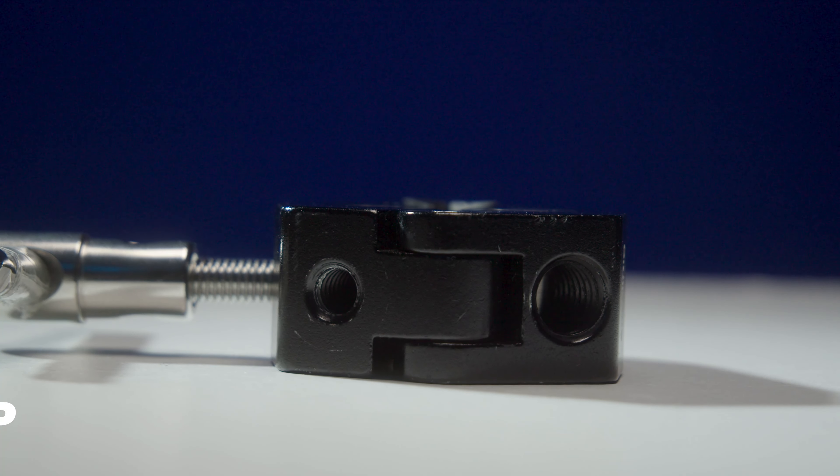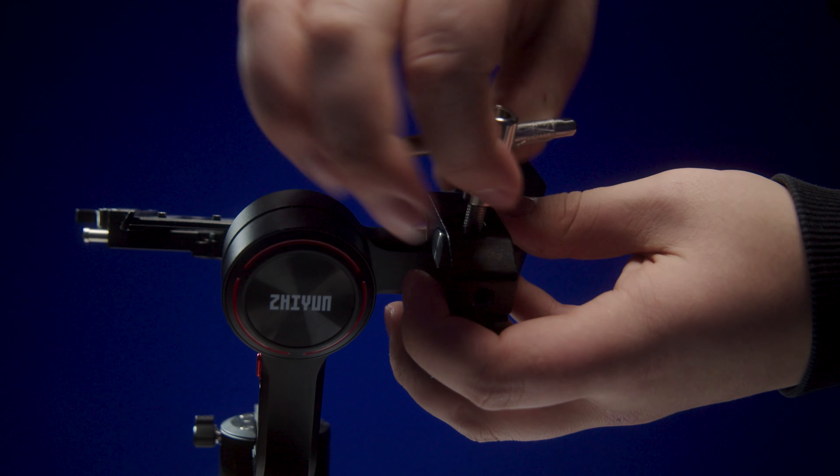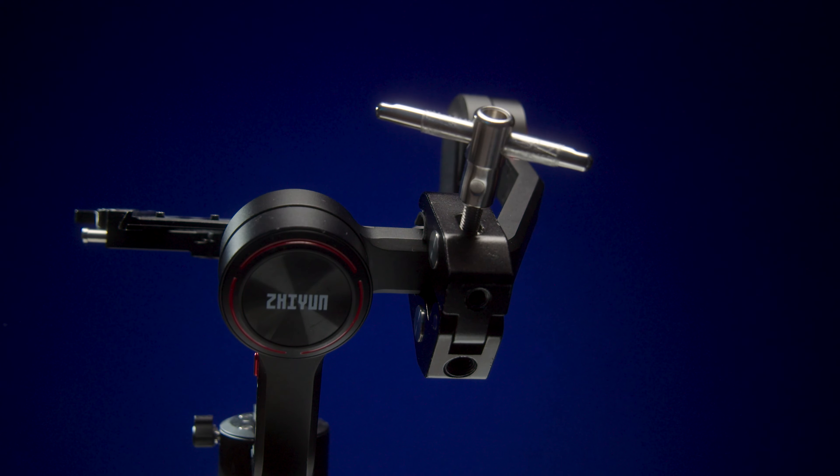Another item that holds other items in place is the SmallRig clamp. With that you can literally attach anything to it. For example, you can clamp your camera onto your phone for a POV shot while walking. The possibilities with clamps are endless.